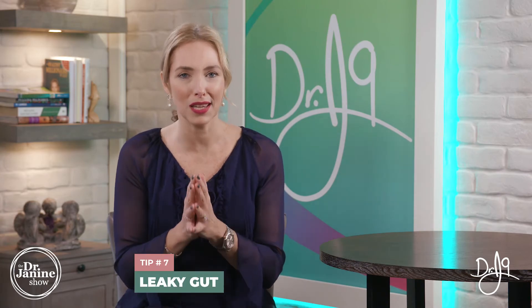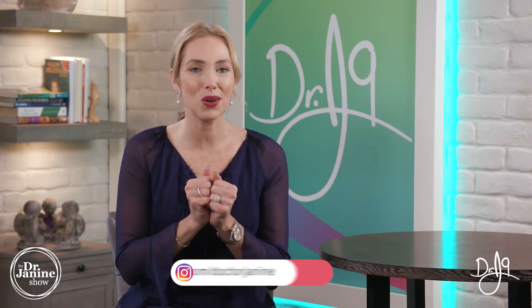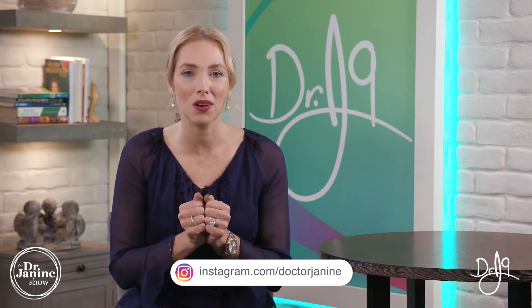Tip number seven is to fix your leaky gut. In leaky gut syndrome, those tight junctions open up and cause inflammation and autoimmunity, but also can put you at higher risk for a B12 deficiency. Ensuring that you have a healthy gut ecology with your microbiome and keeping those tight junctions closed in your gut is important. You can check out other videos on detoxification and having a healthy digestive tract and microbiome.